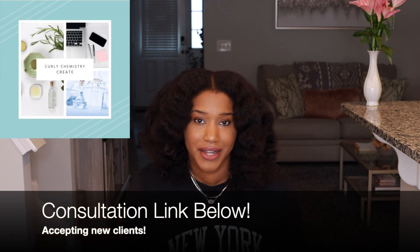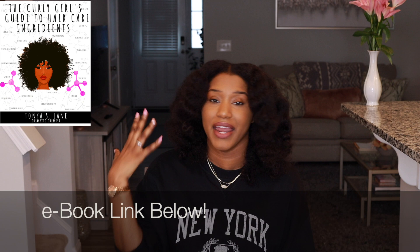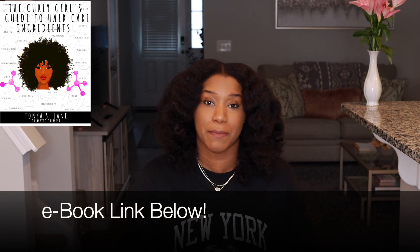Hey YouTube, what's going on? I'm super excited for this video. If you are new to my channel, welcome! I'm a cosmetic chemist specializing in natural hair care and the creator of Curly Chemistry, where I help you guys start hair care lines and also teach you to understand your hair and ingredients from a cosmetic chemist perspective.